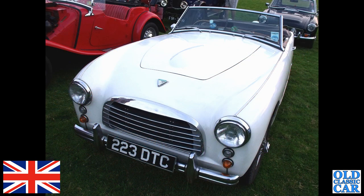223 DTC — this is the Swallow Doretti. These were based on TR2 mechanicals on Swallow's own chassis. These were built from 1954 to 1955 only.